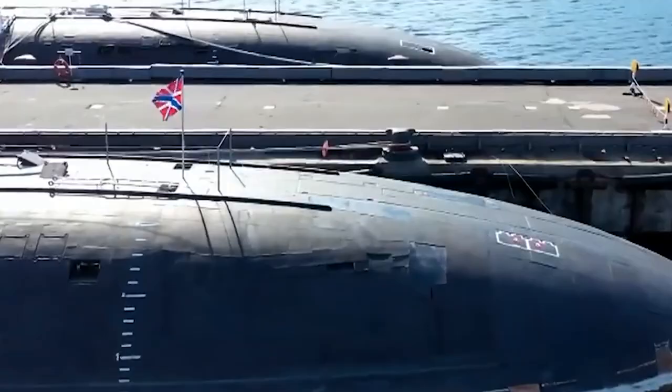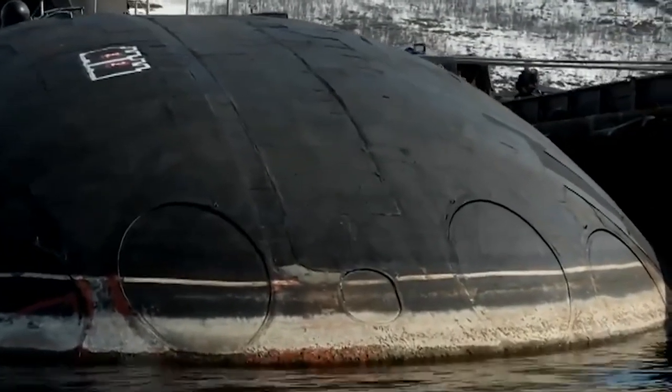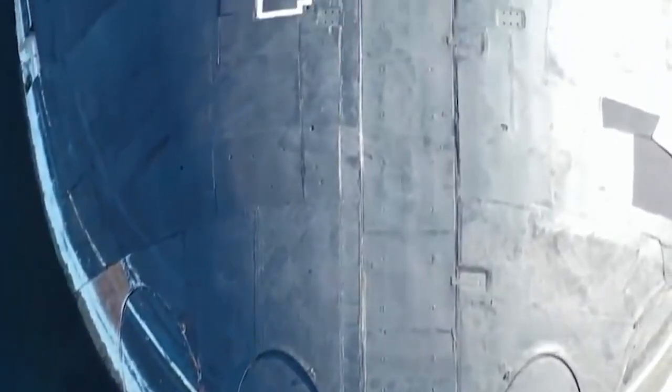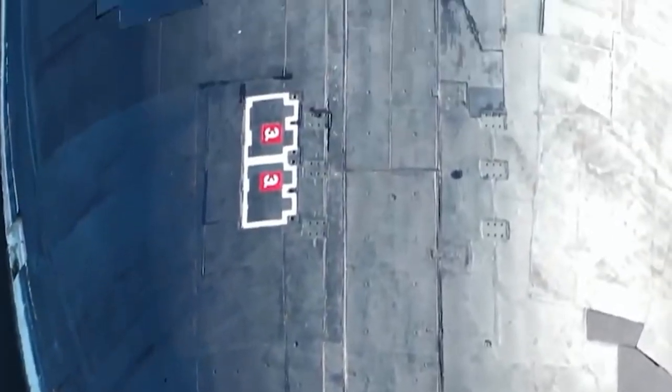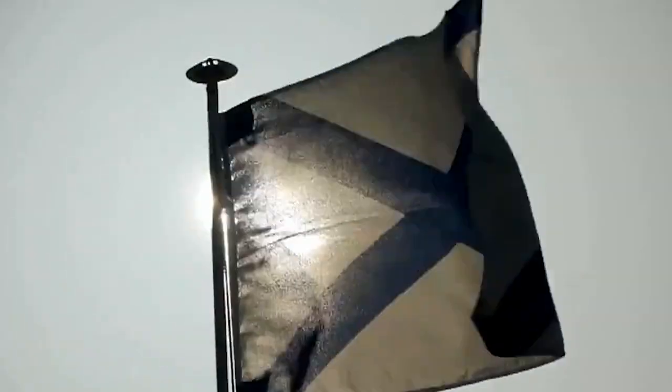With their lightweight construction and exceptional speed, these submarines can navigate through the water with impressive agility and precision. This makes them a valuable asset in any naval engagement, allowing them to evade enemy detection and launch surprise attacks with ease.